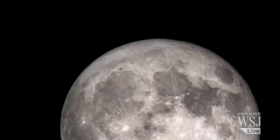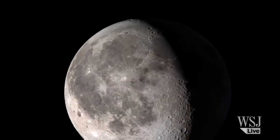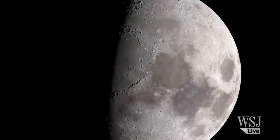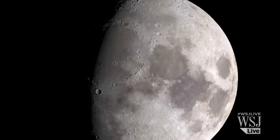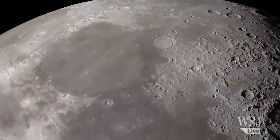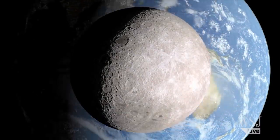The far side lacks the large dark spots called maria, seen on the near side of the Moon from Earth. These spots are impact basins up to hundreds of kilometers in diameter that were filled with lava between 4.2 and 1.2 billion years ago, scientists say. In contrast, the far side is covered with craters of all sizes.